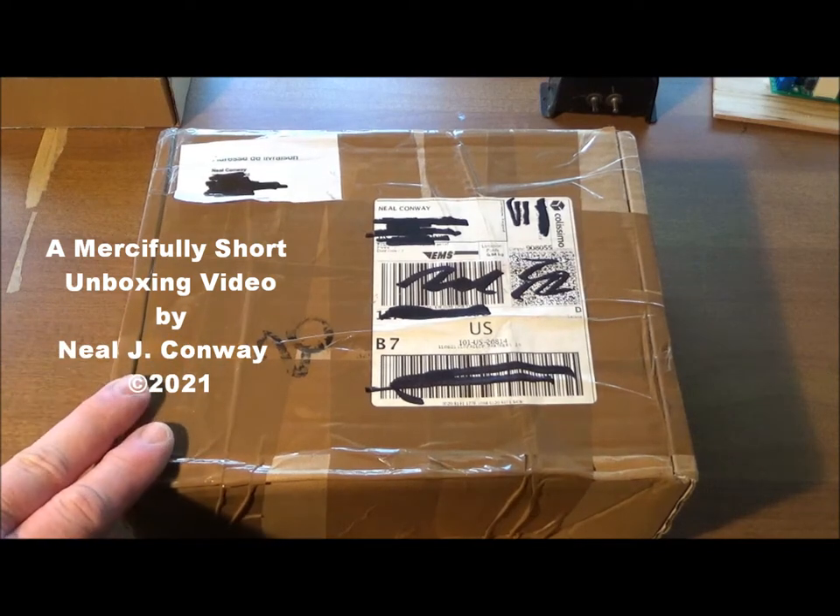Because unboxing videos are a thing these days, I'm going to prove that an unboxing video doesn't have to take 15 minutes. So here's mine.